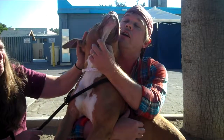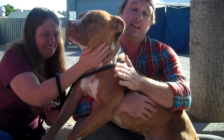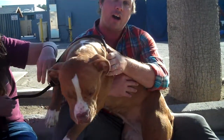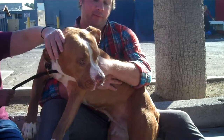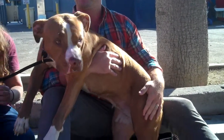Oh, look at this girl. She loves love. She is a baby. She would be great for going on walks, but also like hanging out at home. She seems like she's fine being a lap dog. Most definitely — she loves being in the lap.